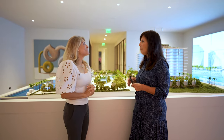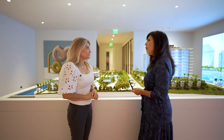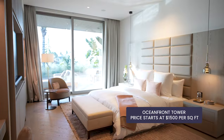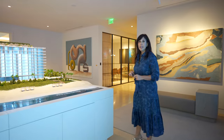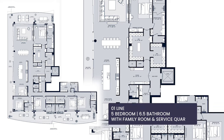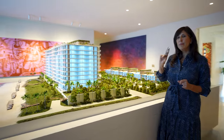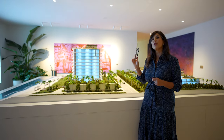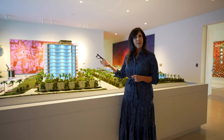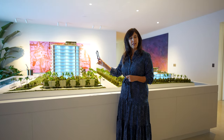Direct oceanfront residences start at over $1,500 per square foot, currently $1,561 per square foot. The best line at the ocean tower is the O1 line, with unobstructed ocean views — 53 linear feet on the ocean side, a wraparound terrace, and 104 feet on the Intracoastal side. These residences have five bedrooms plus staff quarters plus a family room, incorporating everything Rosewood Residences are known for, which is why we've selected this as the best line in the ocean tower.